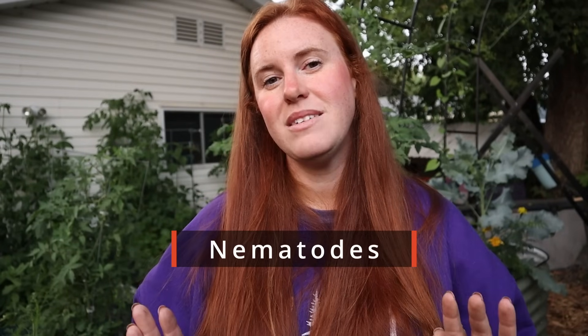Hands down, the least amount of work is nematodes. You cannot see them — they're completely invisible. All you do is apply them to the soil where the ant issue is. They hatch and go in and eat the eggs, so they take care of the baby ants. It's a population control method. I've never seen them wipe out a colony, but I have seen them control ant populations. I use nematodes anywhere there isn't cement; where there's cement, I use the borax trick.